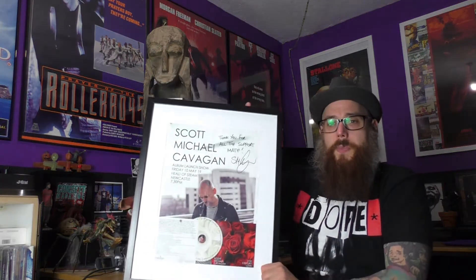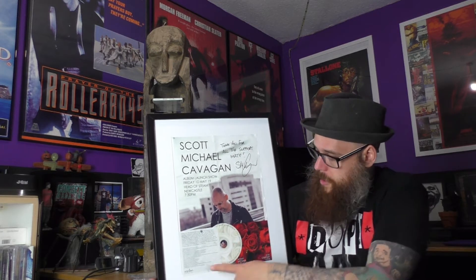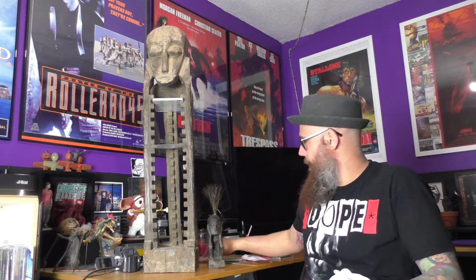Another album that should be there is Scott Michael Cadogan's - it's got no housing because it's framed up on the wall. It's all signed. I've known Scott for about 20 years - I first met him in Trillians, ended up in Legends. Laconia was a massive part of the early days. Scott's album won't be going in because it's on the wall.